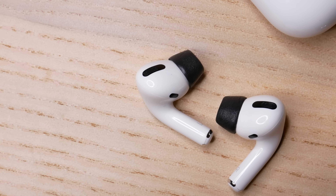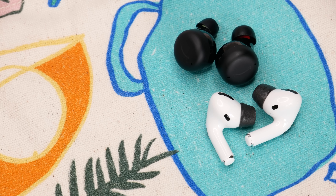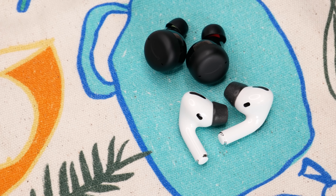The AirPods Pro are more expensive but are probably the better choice if you're more tightly into Apple's ecosystem, want spatial audio from supported movies, TV shows, and music, and want the most effective noise cancellation and the most natural transparency mode. Thanks for watching — if there are questions I didn't answer, let me know in the comments, and make sure to like and subscribe for more comparisons here on CNET.